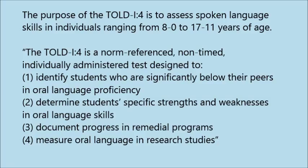The TOLD I-4 is a norm-referenced, non-timed, individually administered test designed to identify students who are significantly below their peers in oral language proficiency, determine students' specific strengths and weaknesses in oral language skills, document progress in remedial programs, and measure oral language in research studies.